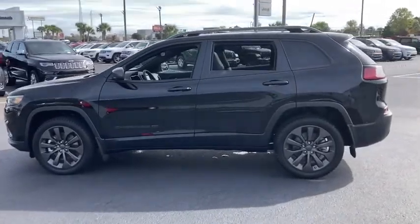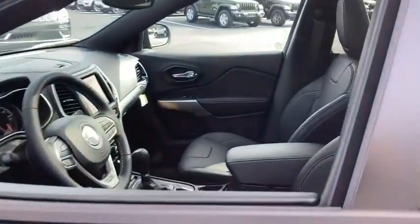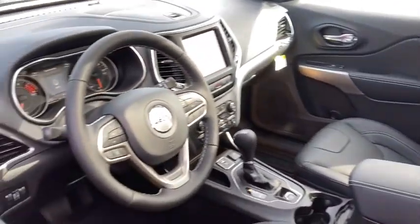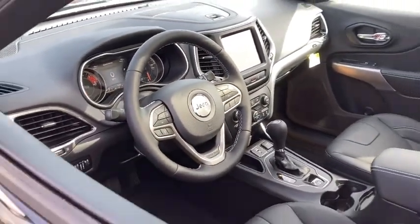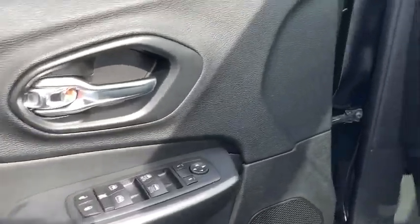Here are some of this vehicle's great options: traction control, power passenger seat, dual airbags, alloy wheels, power steering, four-wheel disc brakes, trip computer, compass, electronic stability control, and fog lights.